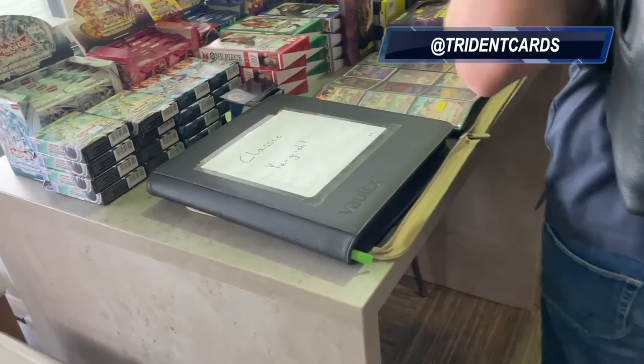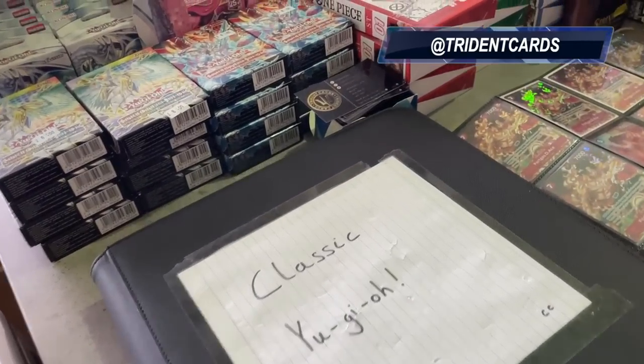Now at my boy Trident Cards - let's go, let's go!